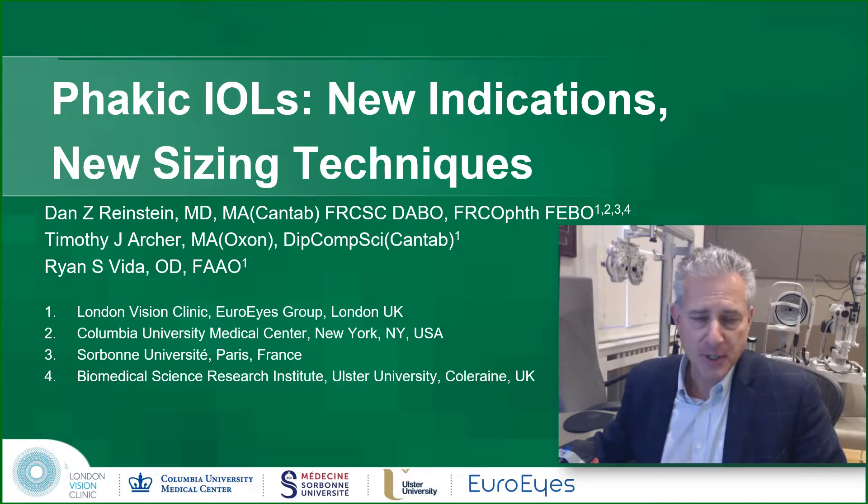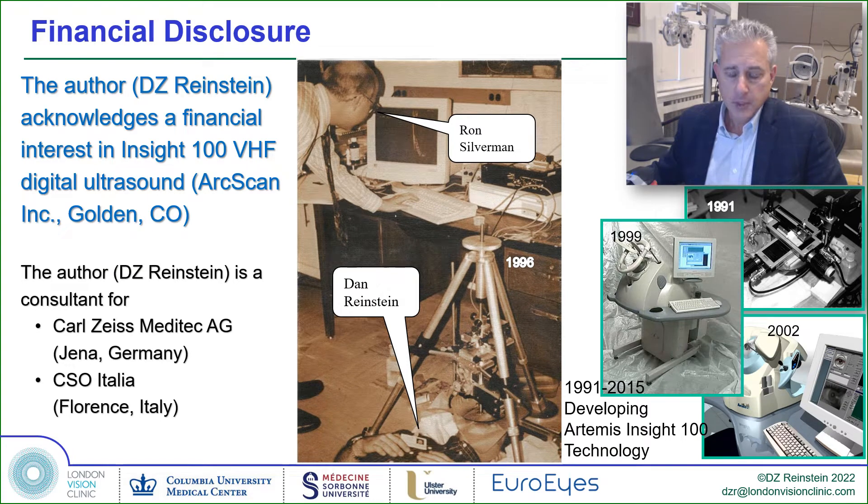Good morning. Apologies for not being there in person, but thank you for inviting me to speak about FACIC IOL's new indications and new sizing techniques. In my financial disclosures, I do have an interest in this talk because I have developed high-frequency ultrasound technology with colleagues at Cornell that applies very directly to this talk.